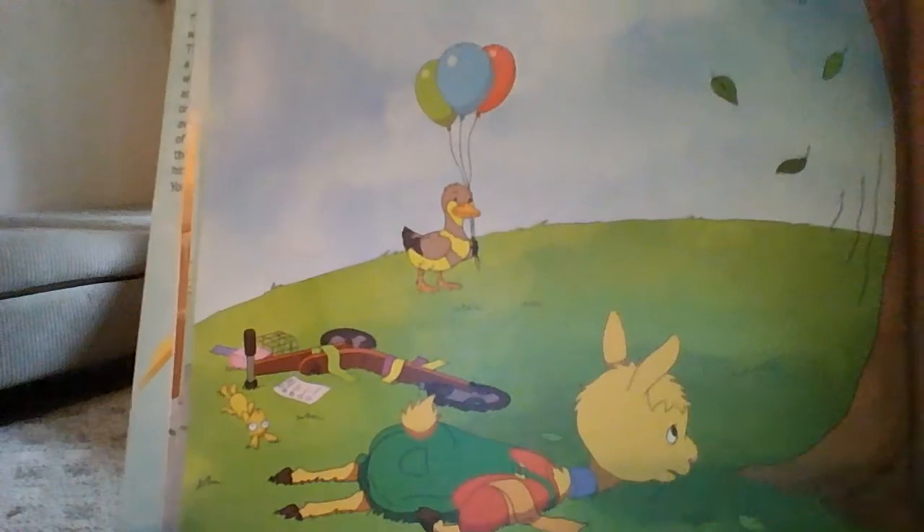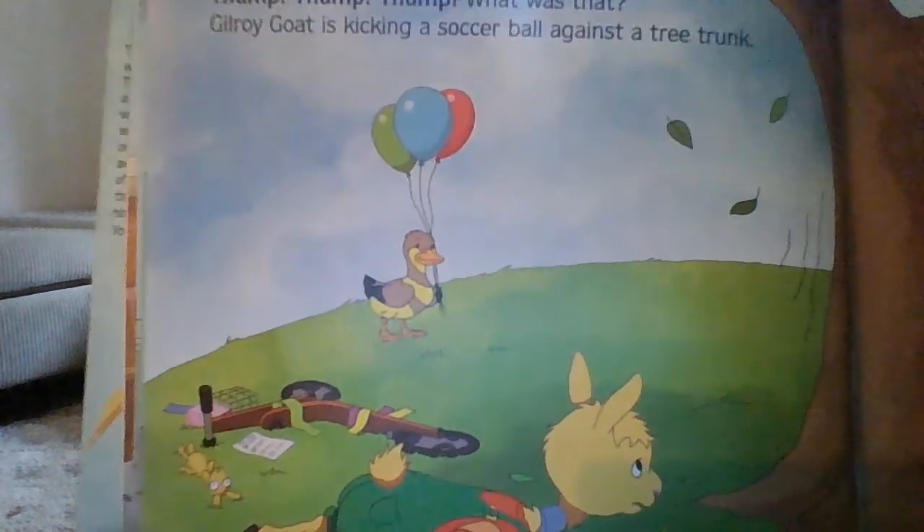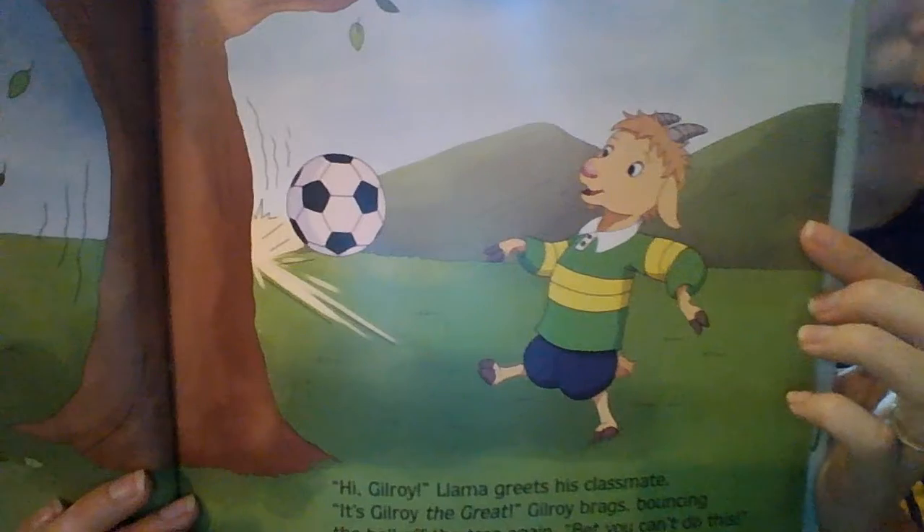Oh no, Llama Llama had a little crash. He fell to the ground. And the duck's carrying some balloons. His friend over here is playing — what is he playing? He's playing soccer. That's right. And he hit the tree.